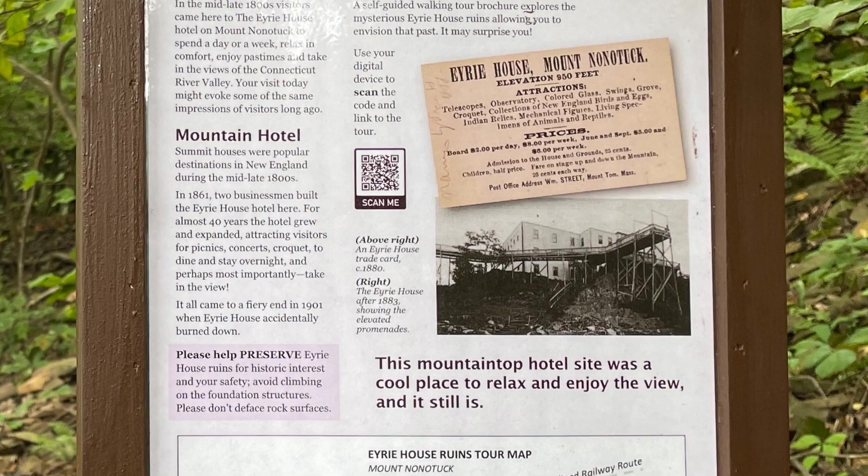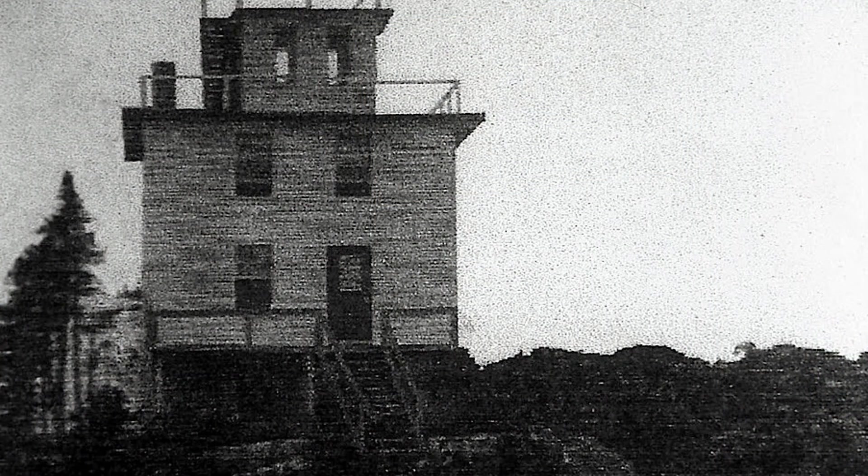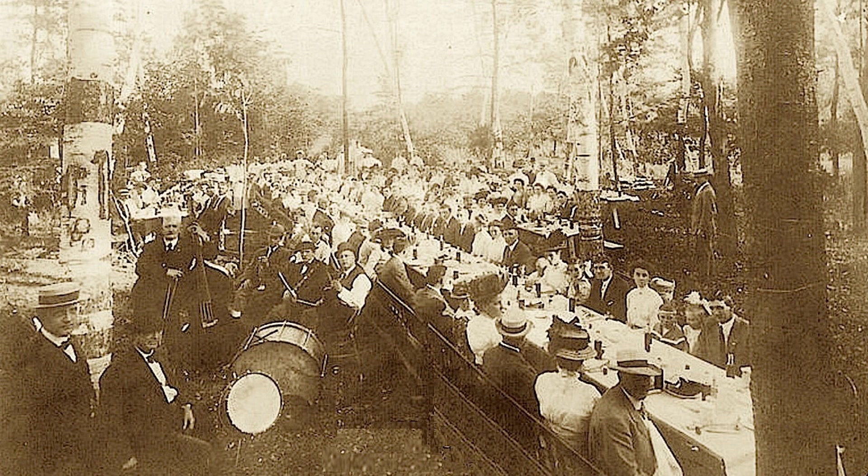Mount Nanotuck's spectacular view attracted visitors from all over. Holyoke entrepreneur William Street and a partner built a three-story, 12-room hotel with five guest rooms on this scenic site in the spring of 1861. They called it the Erie House. The Erie House had competition, so Mr. Street bought more land and built more facilities for picnics and activities such as croquet. There was a pavilion for large festival parties, concerts, and even roller skating. Here we see a clam bake gathering with a band playing.